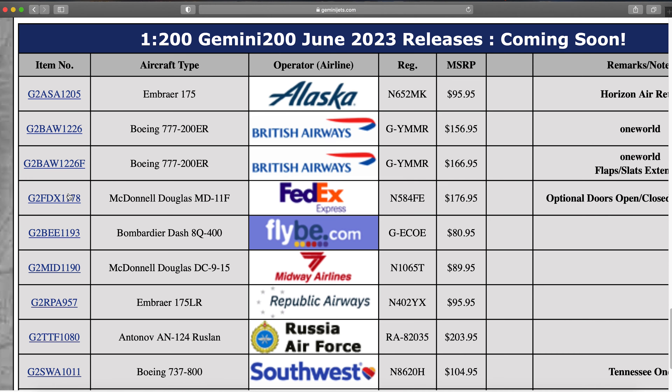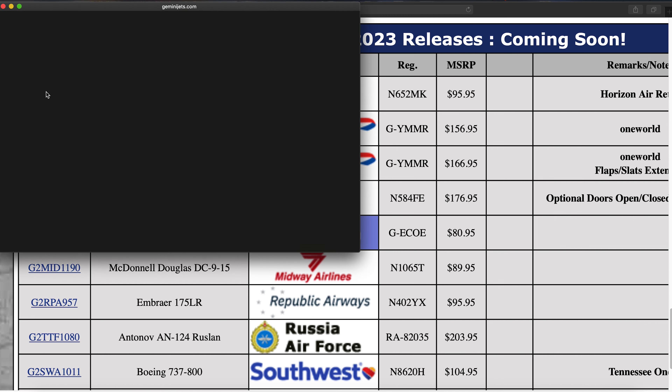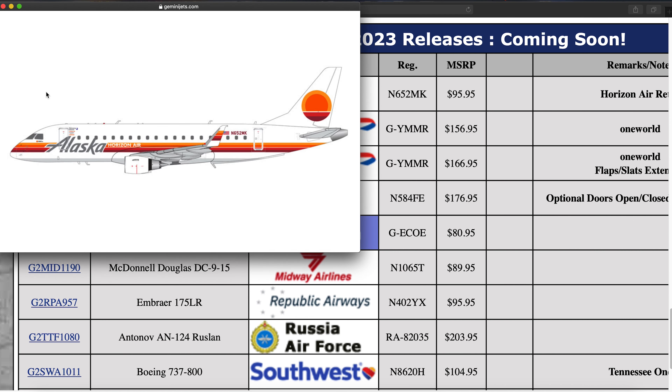Moving down to the Gemini 200 releases — of course we have the Alaska E175 in the Horizon Air retro livery. Registration is N652MK. I really like this livery; it looks so nice and it looks great on the E175.